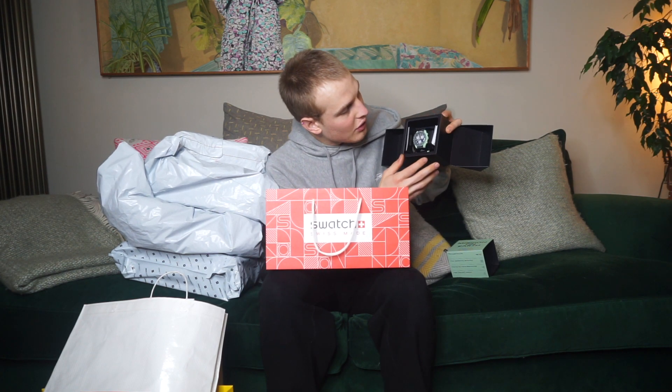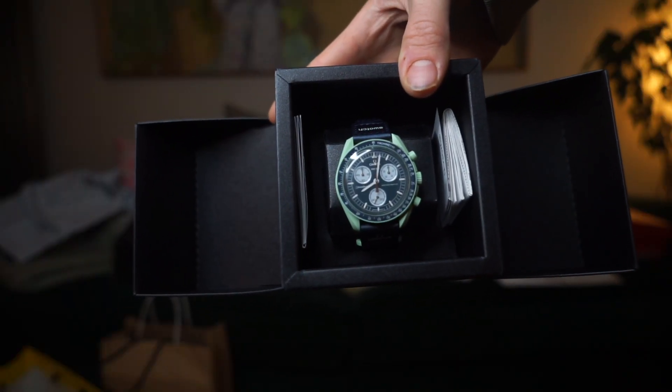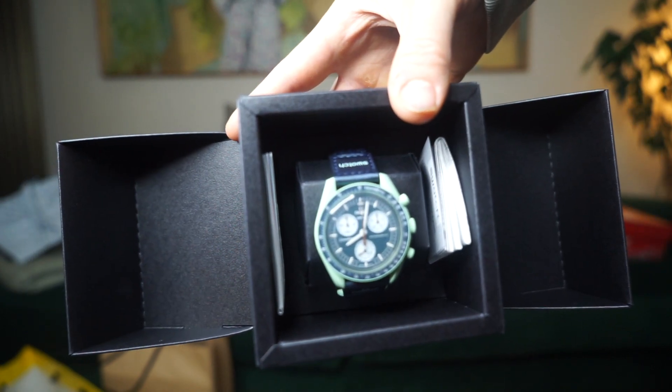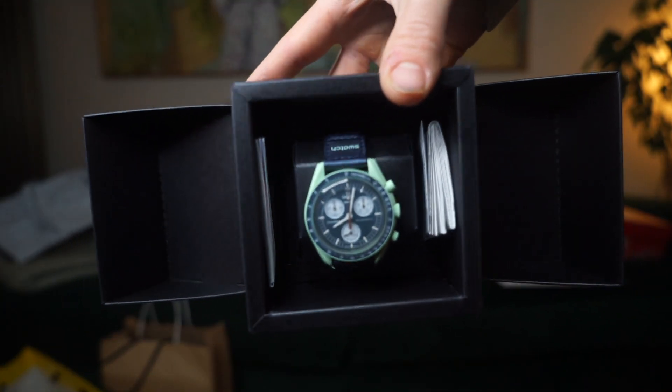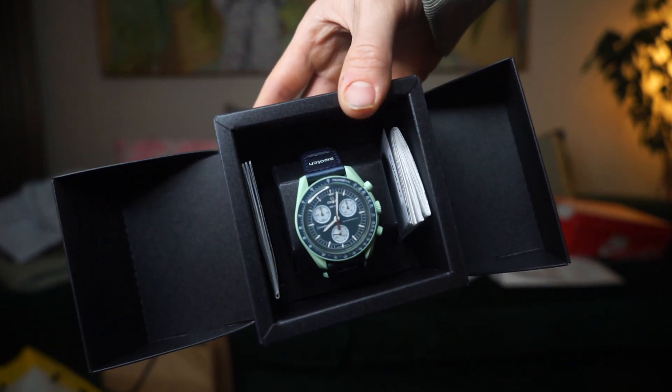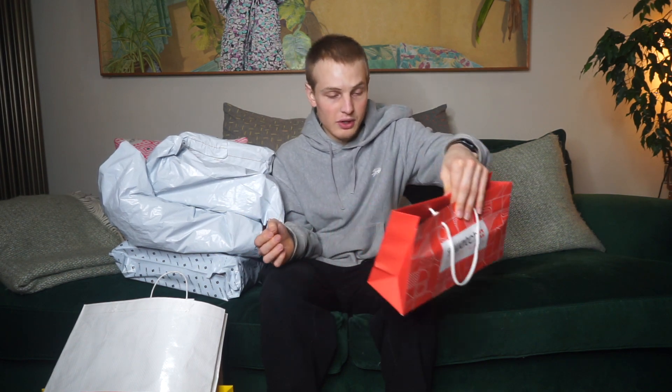So here it is, the Swatch Omega. It's reminiscent of the Earth — you've got the blue and green symbolising water and grass on the watch face, and then it's got Swatch and Omega branding on there. It's a Speedmaster made by Swatch, so it does still have demand after all the restocks. Should be able to get me around £290-300 — I saw some sales on eBay.